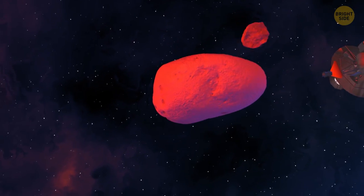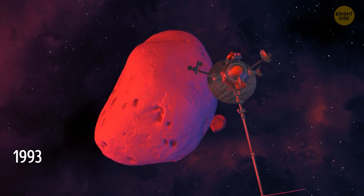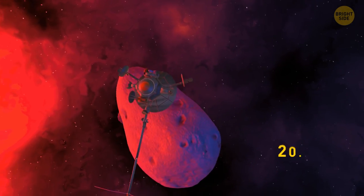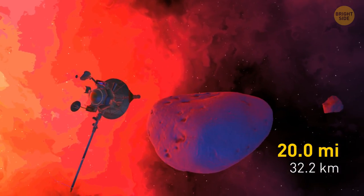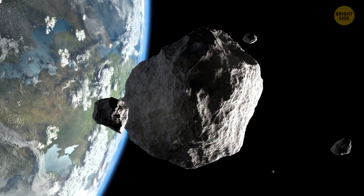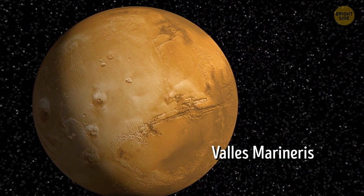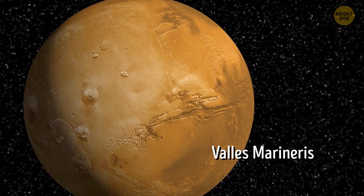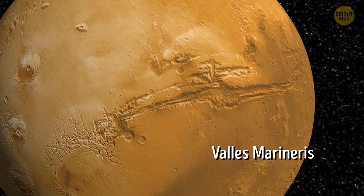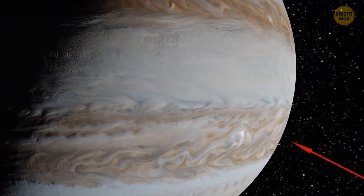Even if you're a tiny celestial body, you can still have a moon of your own. In 1993, the Galileo probe was traveling past a miniature asteroid that was no bigger than 20 miles across, and discovered the little thing had a one-mile-wide moon. Since then, astronomers have found tons of moons orbiting minor planets in our solar system. The valley called Valles Marineris on Mars is more than 10 times larger than Earth's Grand Canyon, and it's another thing that puzzles astronomers — after all, Mars isn't a planet with active plate tectonics.